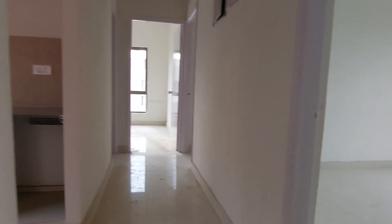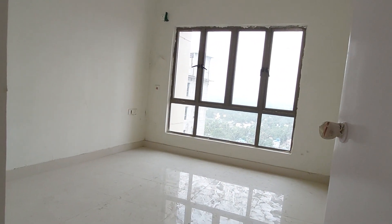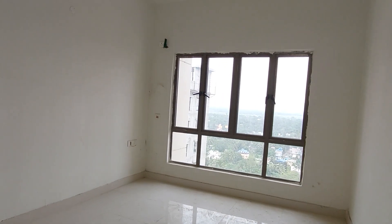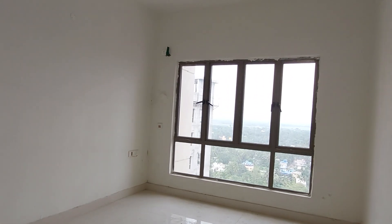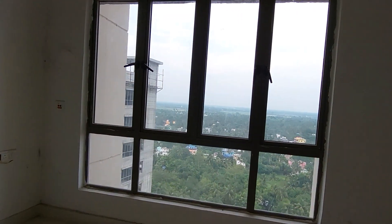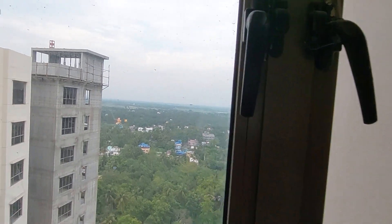On the right hand side this is your first bedroom, which you can utilize as your guest bedroom or parents' bedroom, with a size of approximately 12.5 feet by 12 feet with a beautiful window space. This side also has a similar view.